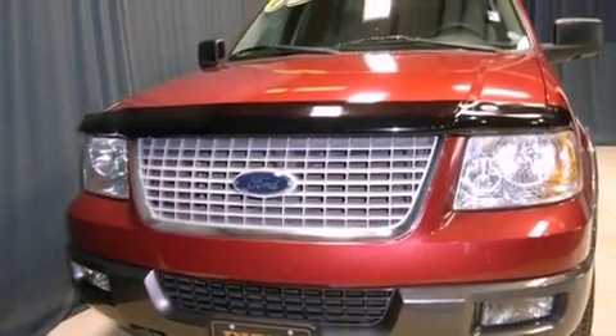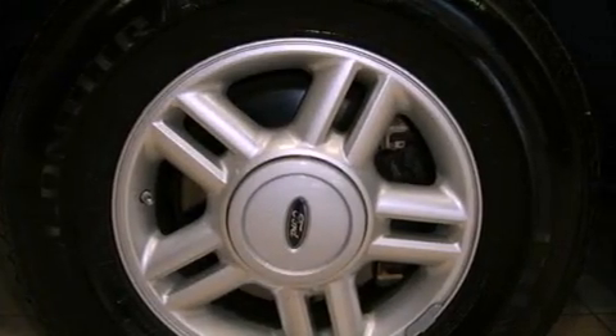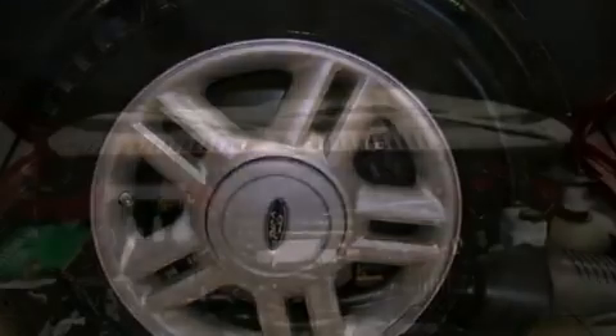Features include air conditioning, cruise control, full power accessories, variable valve timing, a trailer hitch receiver, and a chrome grille.